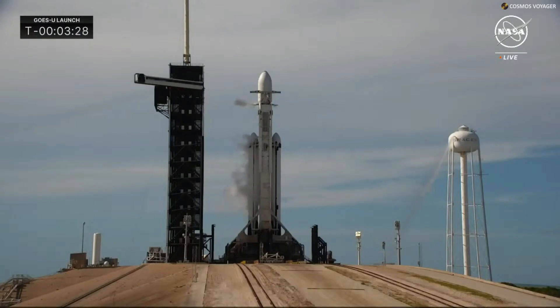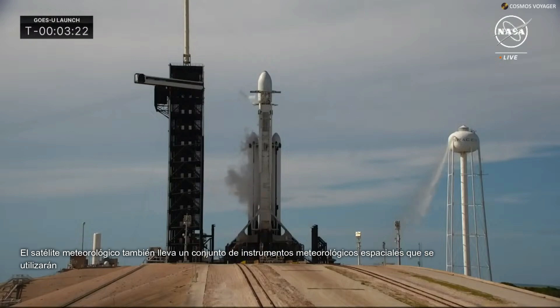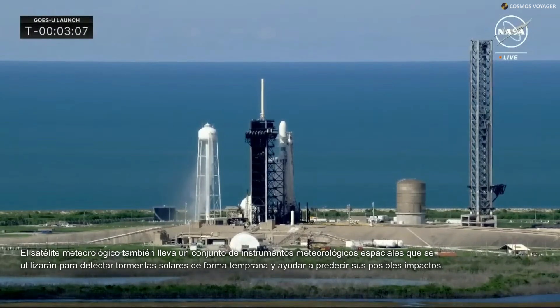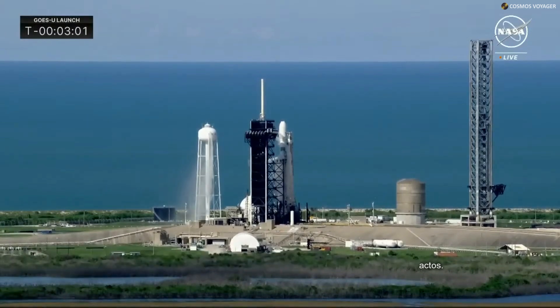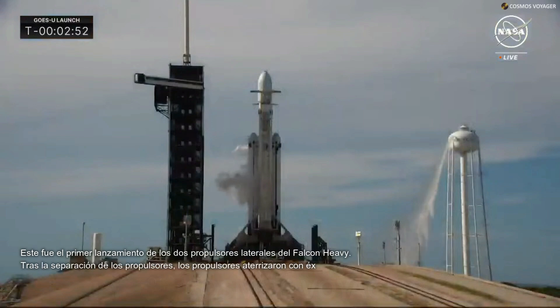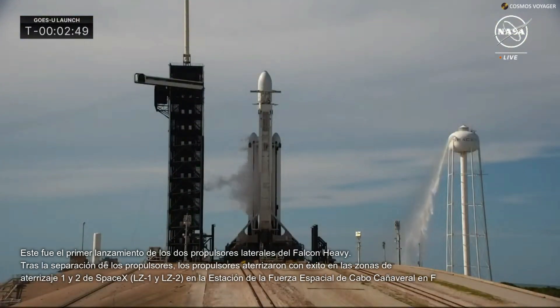There we hear the final go for launch from Dr. Denton Gibson on the countdown net. LOX load on the side boosters is complete. Worth mentioning that Dr. Denton Gibson is serving as launch manager for the first time today. He has stepped into the NLM position from his mission management role, and we're very happy to have him on console for the GOES-U mission.